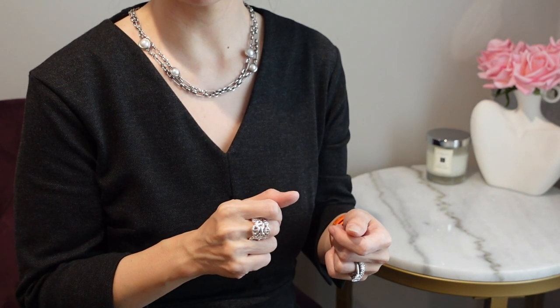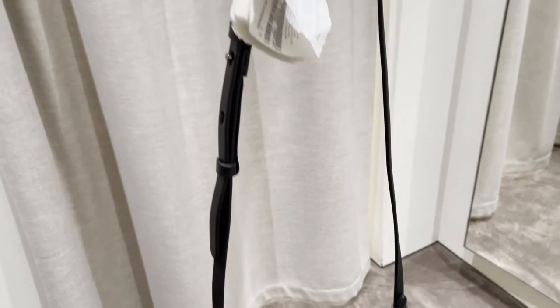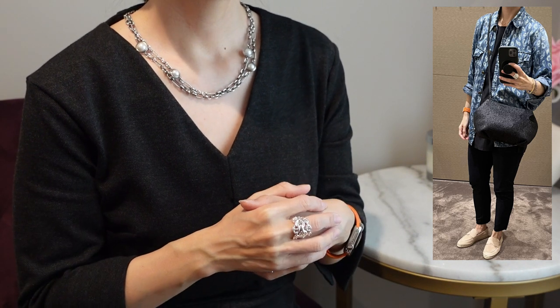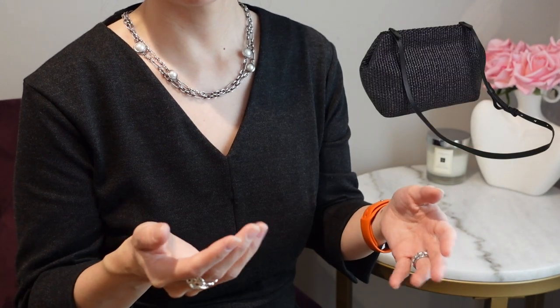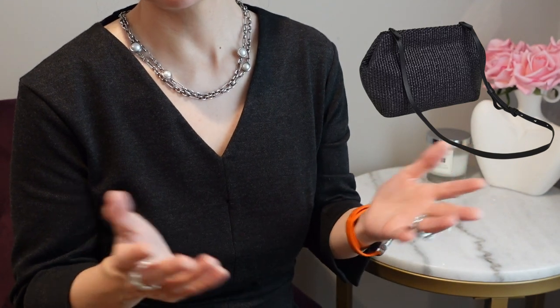The next bag I tried was this raffia shoulder bag. It had a removable adjustable strap so it could also be held as a clutch — no logos anywhere, per the quiet luxury trend. But it just really wasn't my style; it fit oddly in terms of size on my body. Also, the one I tried on looked blue, but on the website it said black or the natural color, so I wasn't sure what color I was looking at. Nice, but not for me.